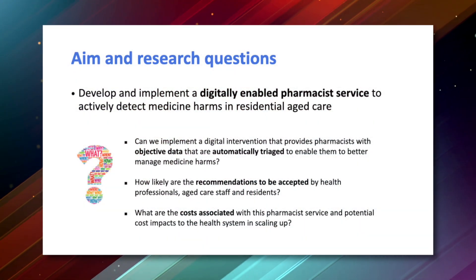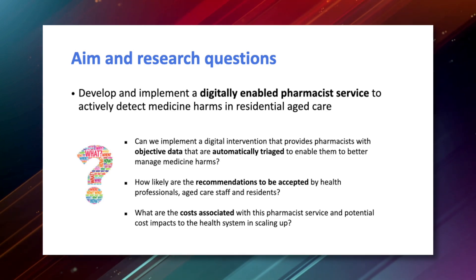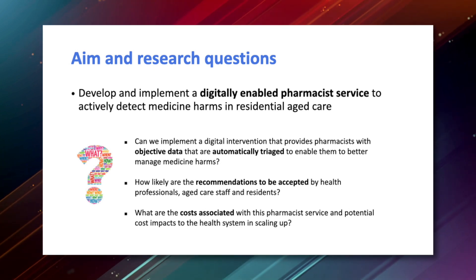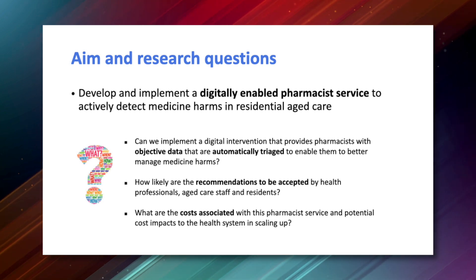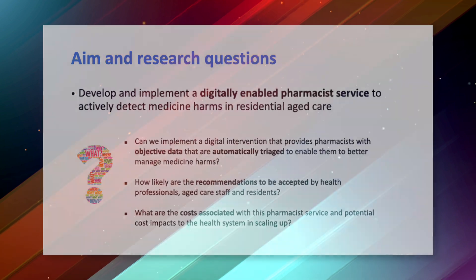We've got three main questions we want to answer. One is: can we deliver a digitally enabled service to improve medications use in aged care homes? The second is: how will these services and recommendations be accepted by other healthcare professionals, and how will interventions such as using sensors be accepted by residents of the aged care home? The final question is: what is the cost, and what would the service look like — cost being not just money, but also cost to time for nurses and staff at the residential aged care home. Speaking as a pharmacist who's worked in aged care for quite some time, I think this type of service will be really important to improving an already improving model of delivering pharmacy and medicines management in aged care.